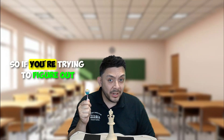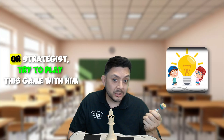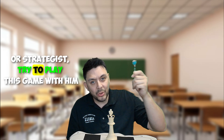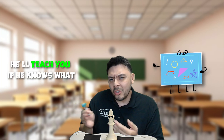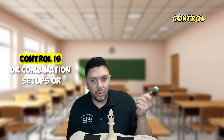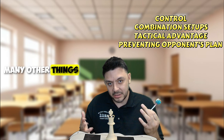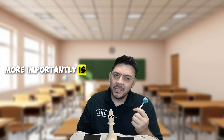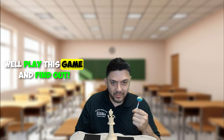So, if you're trying to figure out if your kid is a tactical genius or strategist, try to play this game with him. He'll teach you if he knows what to control, combination setups, or many other things. More importantly, can your kids stop your planning? Play this game and find out.